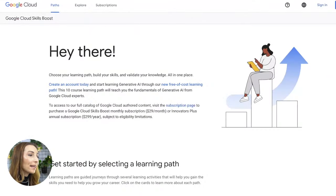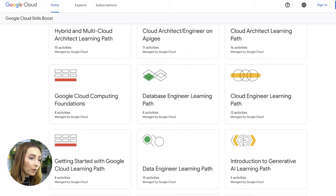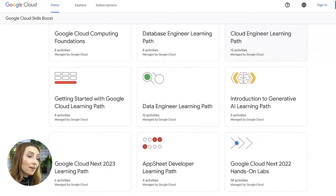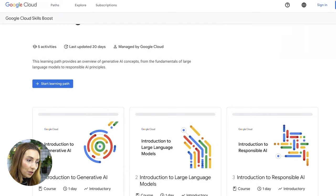I am now at cloud skills boost dot Google. What you want to do is either use Control F or Command F, or literally scroll down until you see the Introduction to Generative AI learning path. Once you click on it, you will see all the details about this free career path.